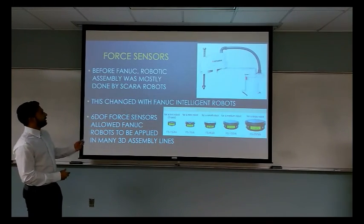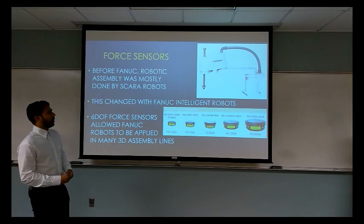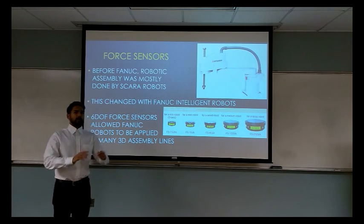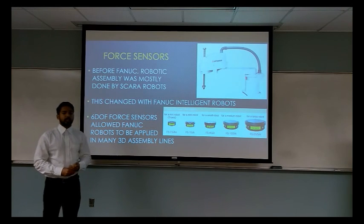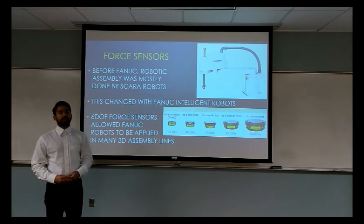Before FANUC, robotic assembly was mostly done by SCARA robots. But SCARA robots don't offer the flexibility that FANUC robots offer, because they only have 4 degrees of freedom and operate in one plane. The 6 degrees of freedom that FANUC robots offer, plus the 6 degrees of freedom of force sensors, allow FANUC robots to be applied in many 3D assembly applications.